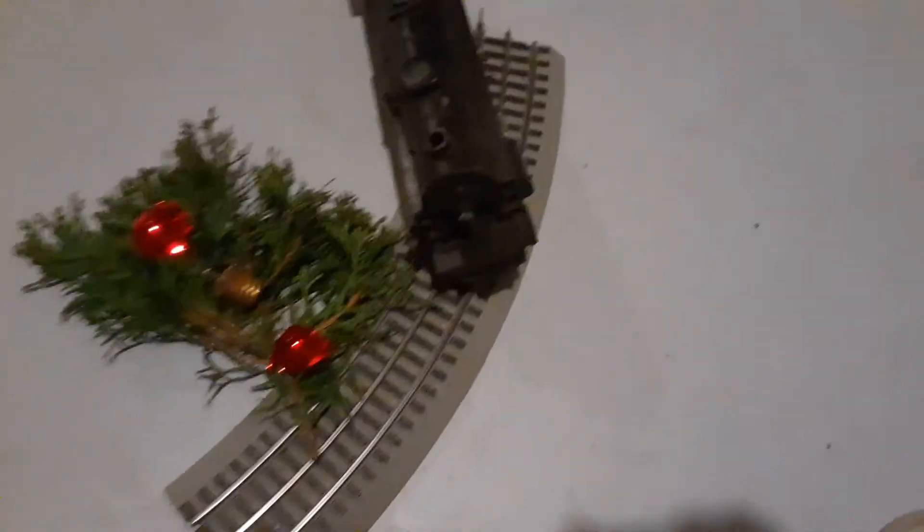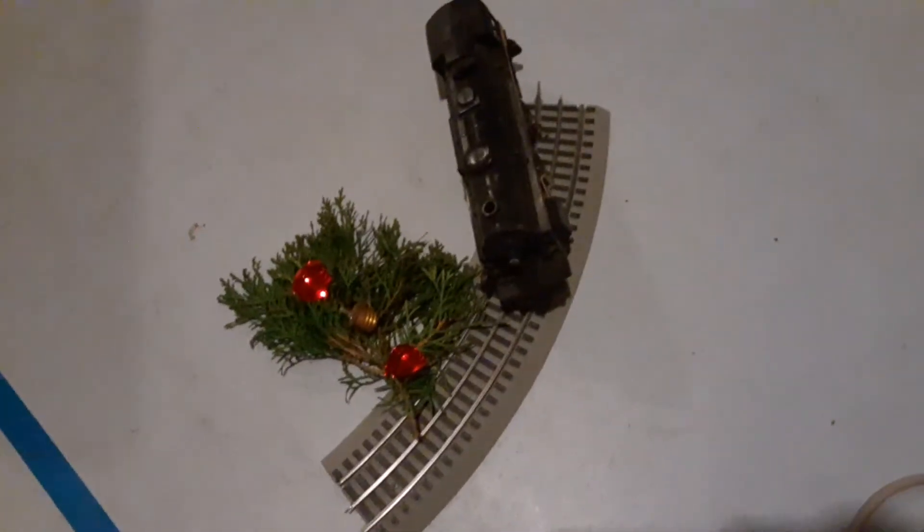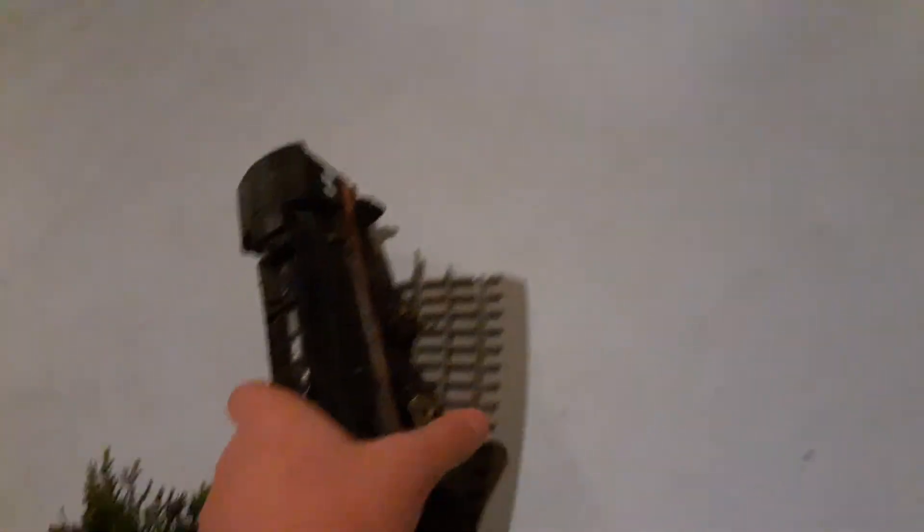I have a massive layout with O96 curves that go up throughout an entire room of my house. And this locomotive costs $3,000.